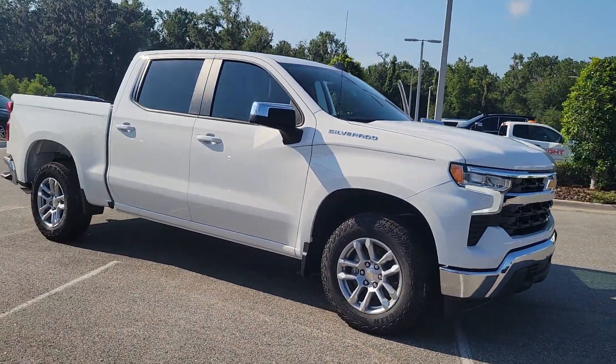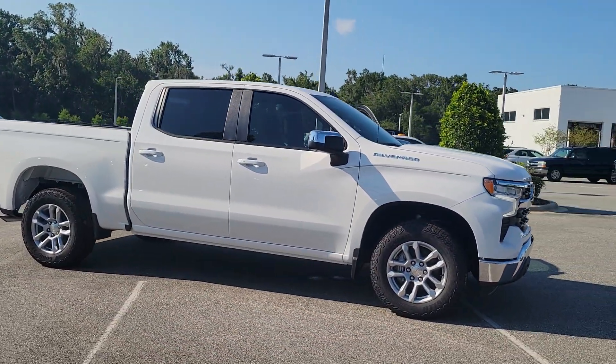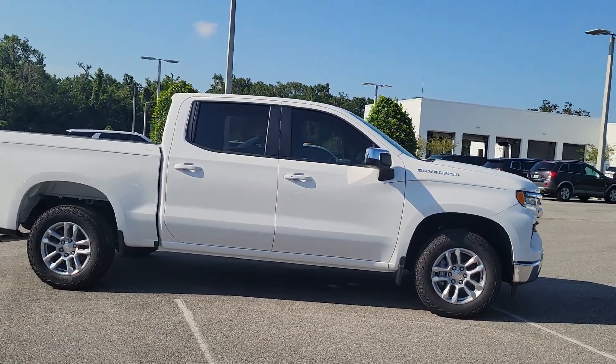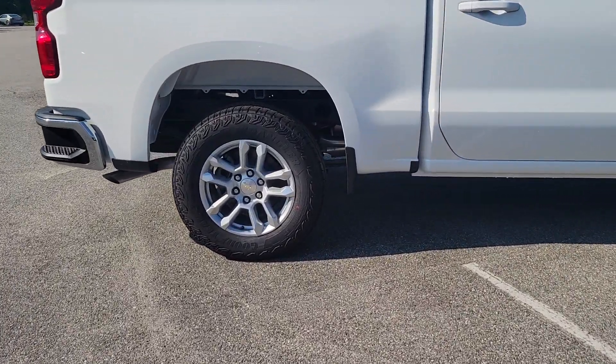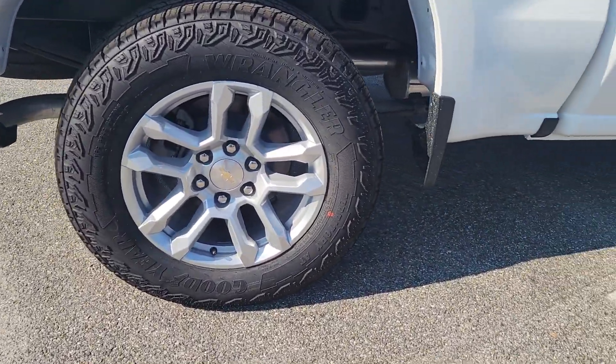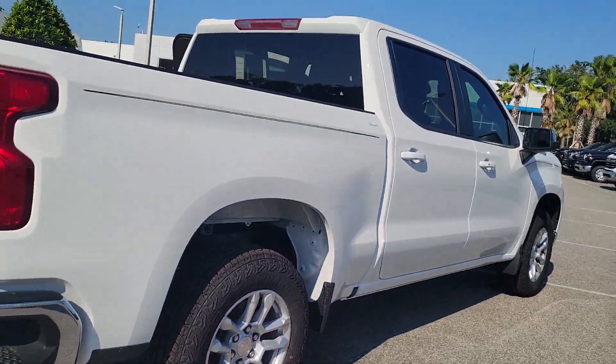Here is a wonderful 2023 Chevrolet Silverado 1500 — the full-size pickup that's strong, quiet, and dependable, with the latest technology to keep you connected while you get the job done.